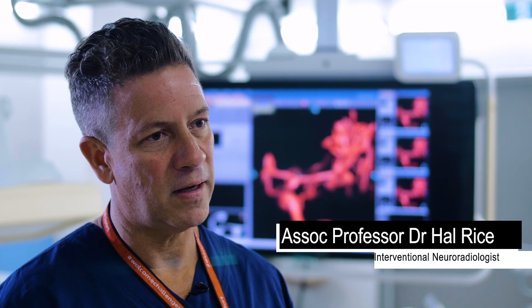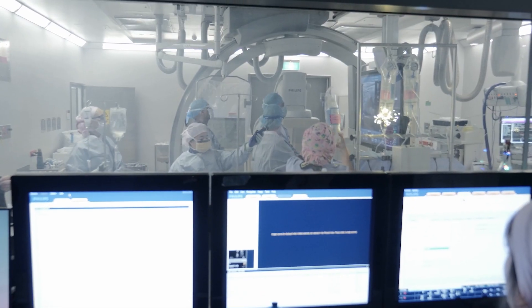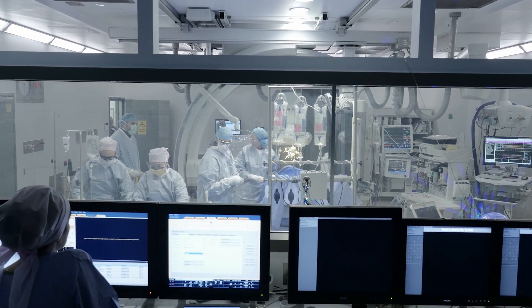At Gold Coast University Hospital we do a lot of innovative treatments of problems with the brain and mainly the blood vessels in the brain. We unblock those blood vessels by navigating through the patient's wrist or groin up into the brain and physically removing that blood clot to restore blood flow.